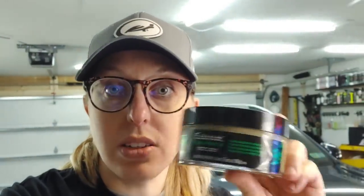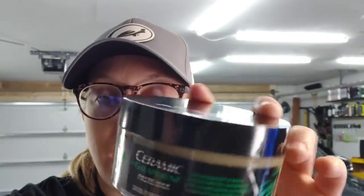They sent us out this phenomenal new product right here. This is a 75th Birthday Limited Run Ceramic Graphene Paste Wax. It's actually signed by the owners of Turtle Wax, which is so cool. It is a family-run business. They really were one of the pinnacles that started the detailing industry with their paste wax, the once a year, and the color magic.